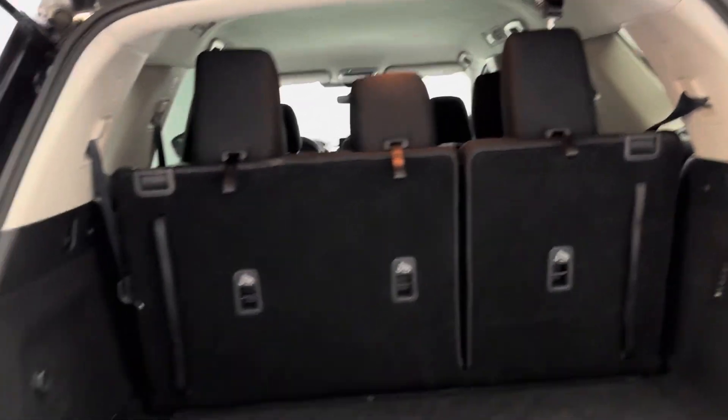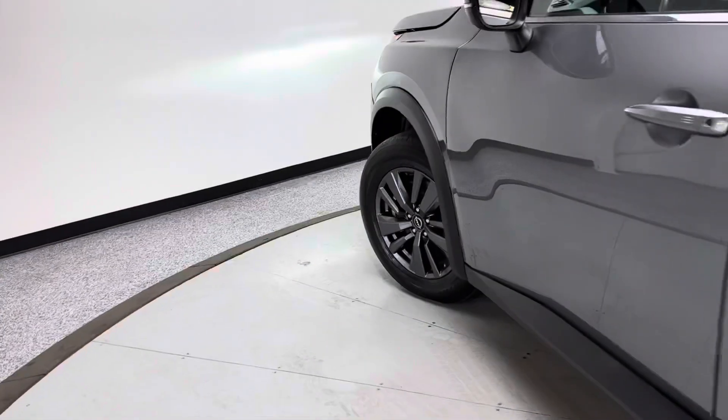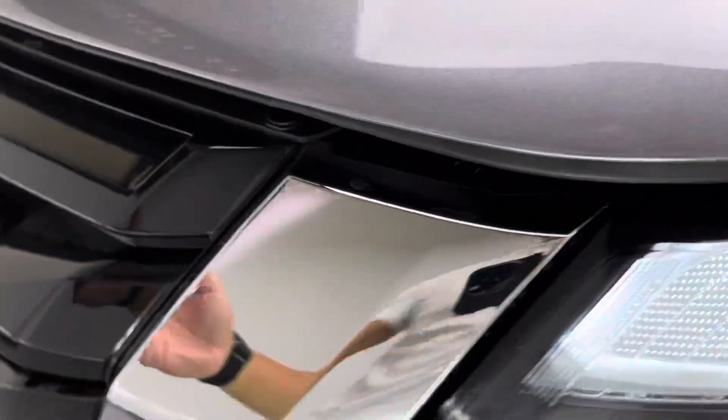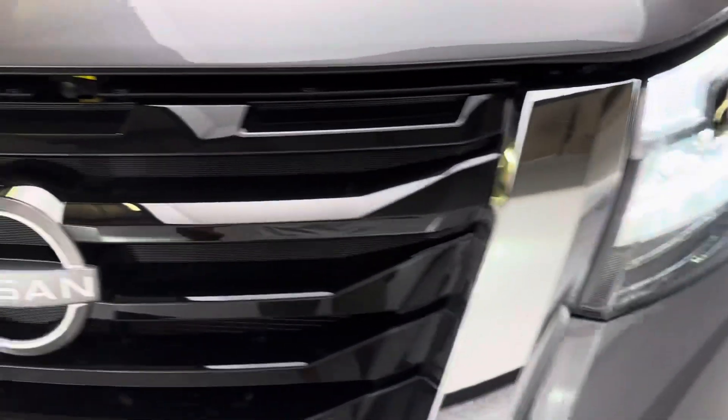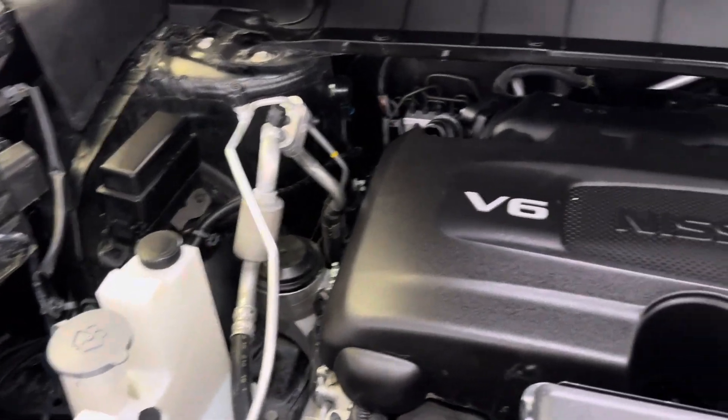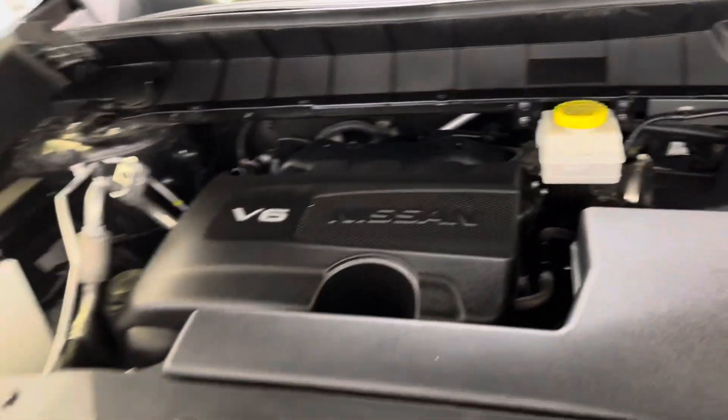Let's take a look at the Nissan engine bay. You've got nice LED headlights, and there's your Nissan V6 engine — everything looks good.